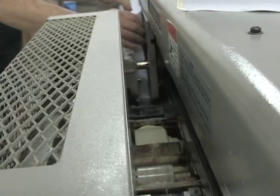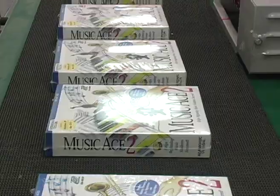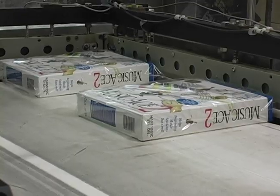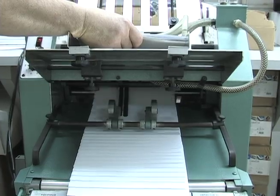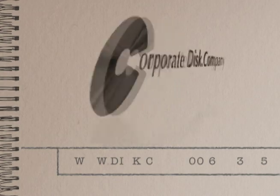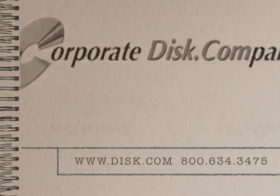Corporate Disc Company has the right equipment and offers a wide variety of binding and finishing services for your project. We've put over 15 years of experience to work to make sure of your bookbinding. To learn more about our services, call us or visit our website.